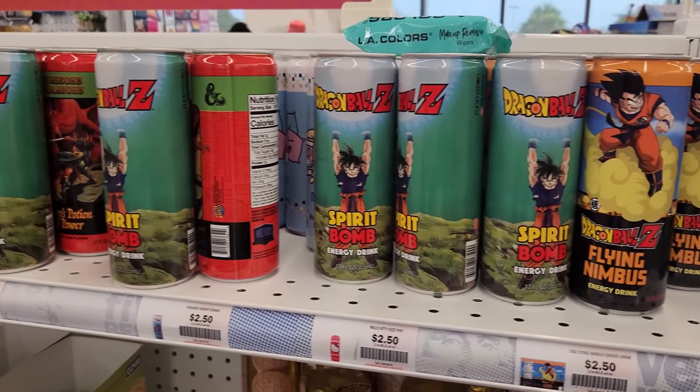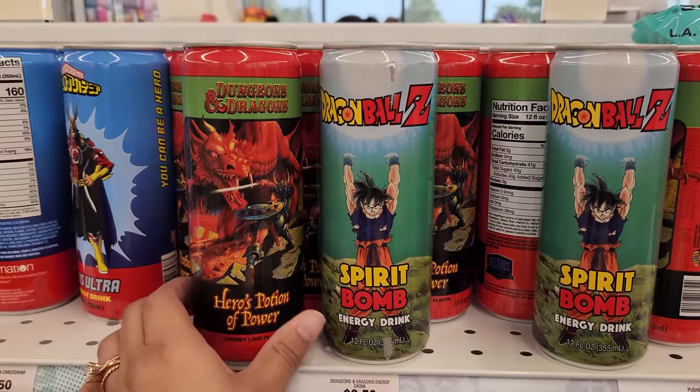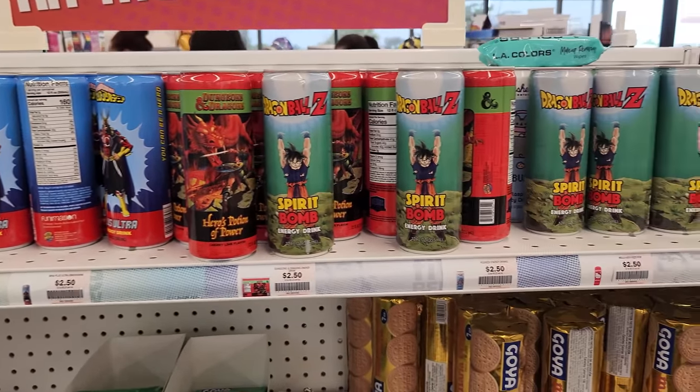I would totally buy this for Angel because he loves Dragon Ball. They're like little energy drinks. It's so cool, but Angel's not really into energy drinks and neither am I.